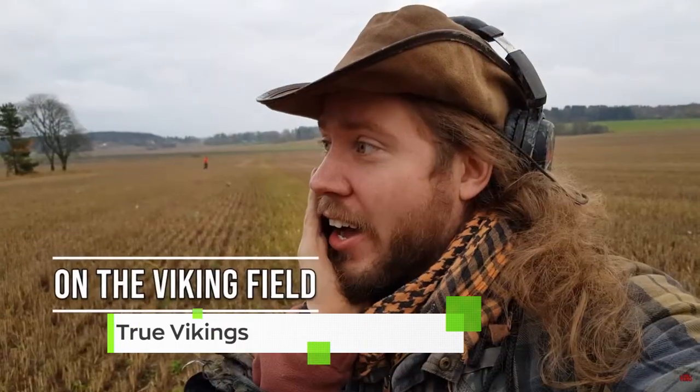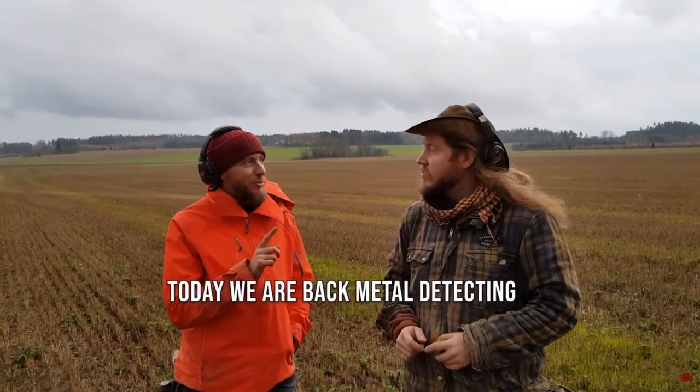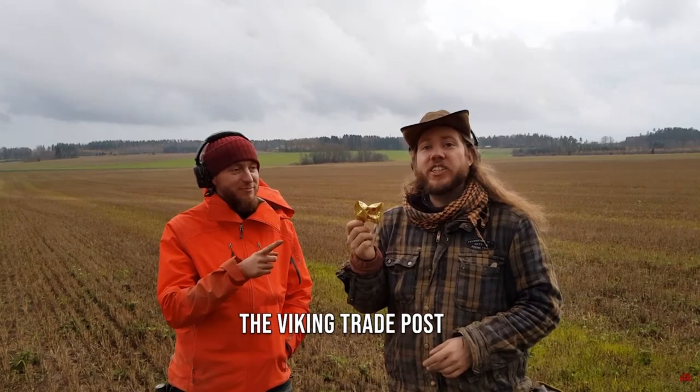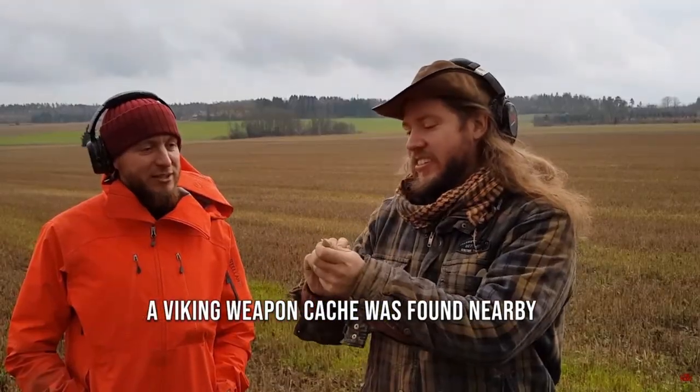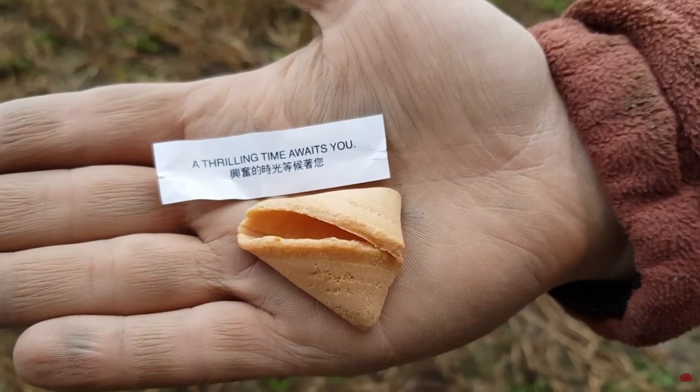Doesn't know what I have yet — I can barely breathe. We're metal detecting in southern Finland and that's why we have a Chinese fortune cookie. Let's see what the day will bring. A thrilling time awaits you. Great Chinese prophecy here. Let's do this, let's metal detect!